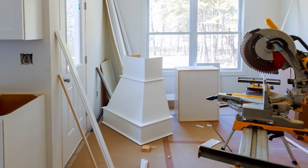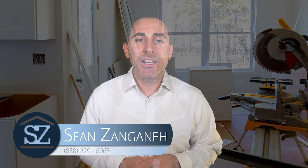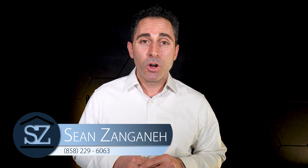Are you looking for budget-friendly ways to upgrade your home to get top dollar this spring? This is Sean Zanganeh bringing you tips and tricks on how to win in the San Diego real estate market. One of the most popular questions we get when it comes time for someone to sell their home is: what can I do to enhance the look of my home and get more money for it?